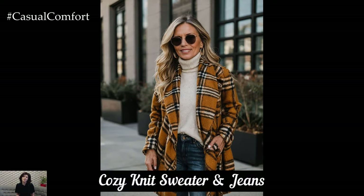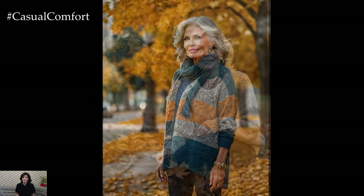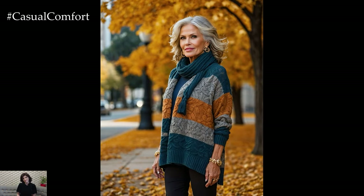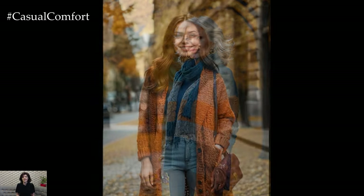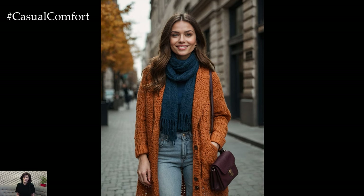Let's kick off with the ultimate autumn staple: the cozy knit sweater paired with your favorite jeans. This outfit is perfect for those crisp fall mornings when you want to stay warm yet stylish. Opt for a chunky knit sweater in rich autumnal colors like burnt orange or deep burgundy, and pair it with high-waisted jeans to accentuate your silhouette. Add a pair of ankle boots to complete the look.